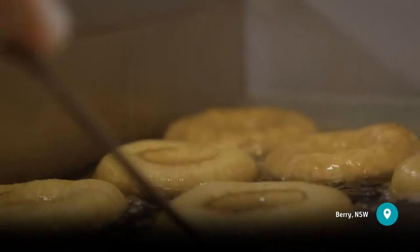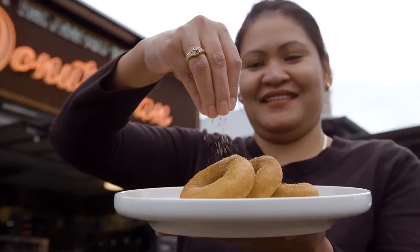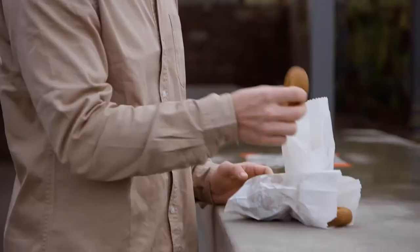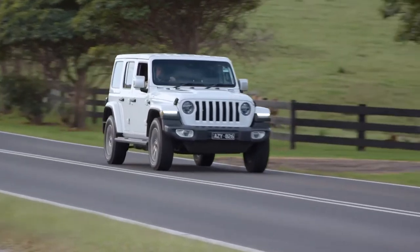Speaking of things that you have to do, you've got to drive through Berry and stop at the famous Berry Donut Me. Grab a bag of their fresh cooked cinnamon donuts — oh they smell that good. They're all time and worth going out of your way for.